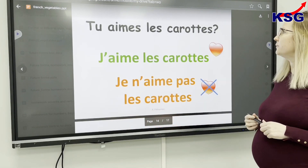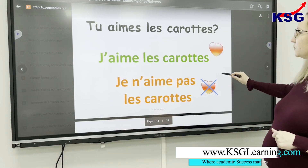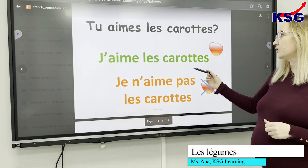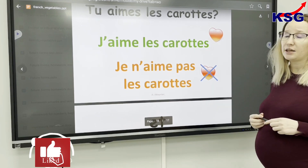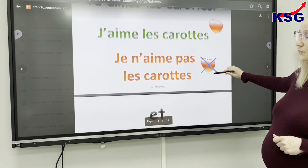'Est-ce que tu aimes le carotte?' — Do you like carrots? And we can say yes, I like the carrots: 'J'aime le carotte'. Or we can say we don't like carrots: 'Je n'aime pas le carotte'.